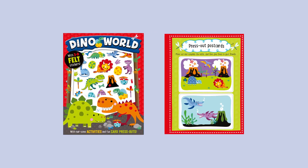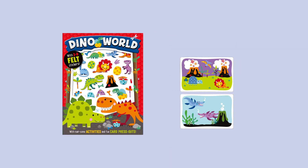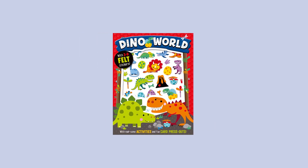Press out Postcards: Press out and complete the cards and then give them to your friends. And maybe you.